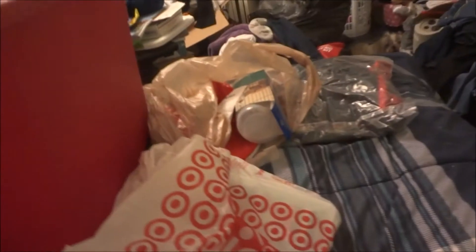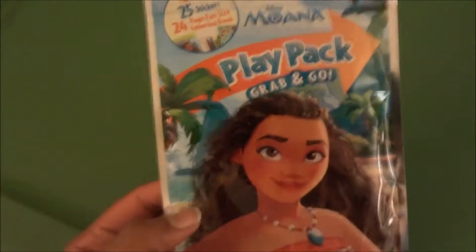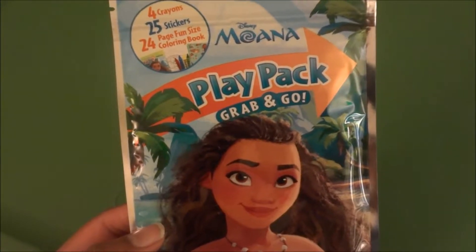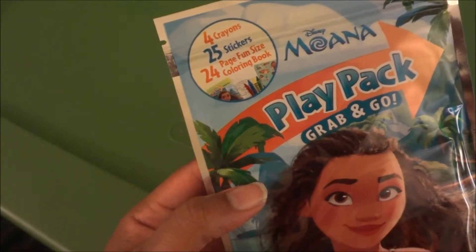So first thing I got was this 30-gallon tote from Target and it was $7.99, and I had a red card so it's five percent off. And then I also got this 18-gallon tote and it was $4.99 because I'm doing some reorganization. My room looks like crap right now and I can't wait to get everything sorted out into the bins. So I'm going to use the bin here to show y'all everything else I got.